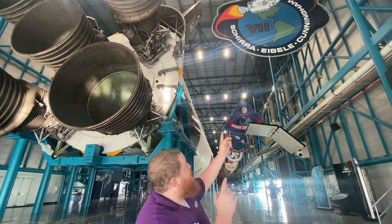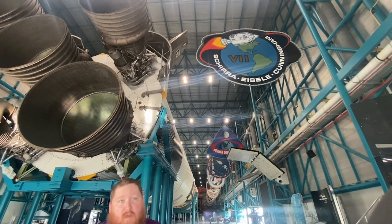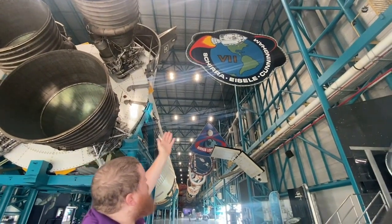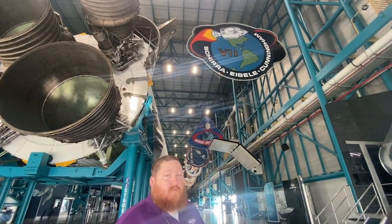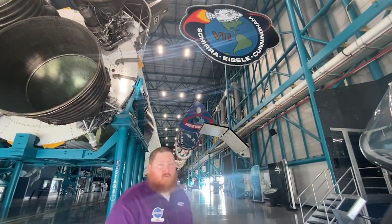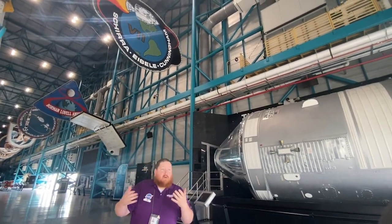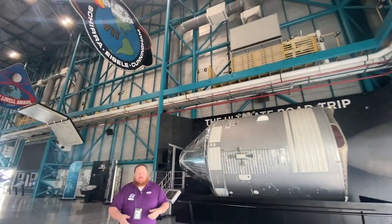We're going to start with Apollo 7. Now you can tell just by looking at the patch they did not go to the moon — they stayed around the earth. That's why the earth is highlighted in the patch. It was the very first flight of the Apollo command module and service module. Interesting fact: they were the first to send live television images from space.